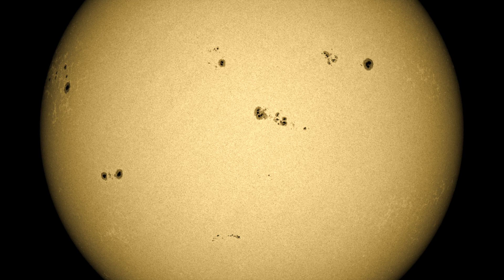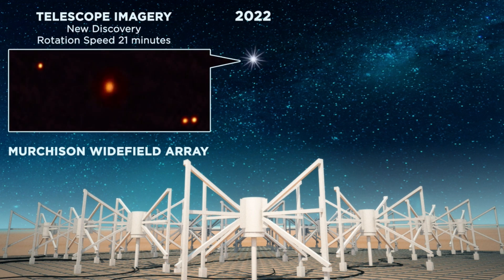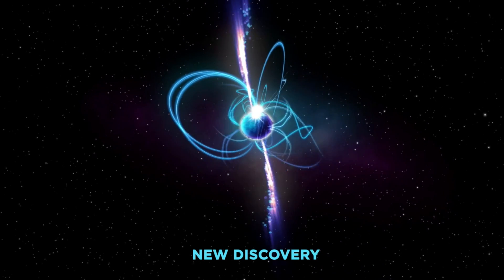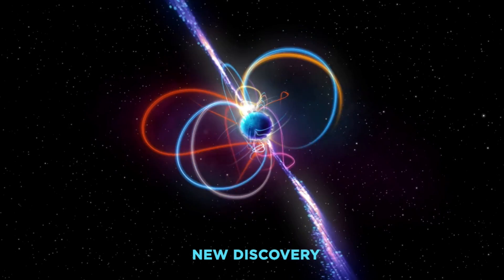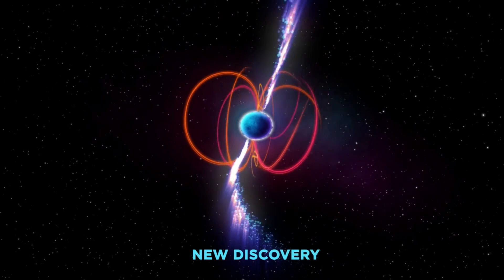Sunspot count is quite high at the moment. Starting the articles with some eye candy: two new stellar phenomena have been discovered. The first is a 22-minute period magnetar, by far the longest one known, and breaking their ideas of how these stars work seems to be an ever-common thread in astronomy these days.